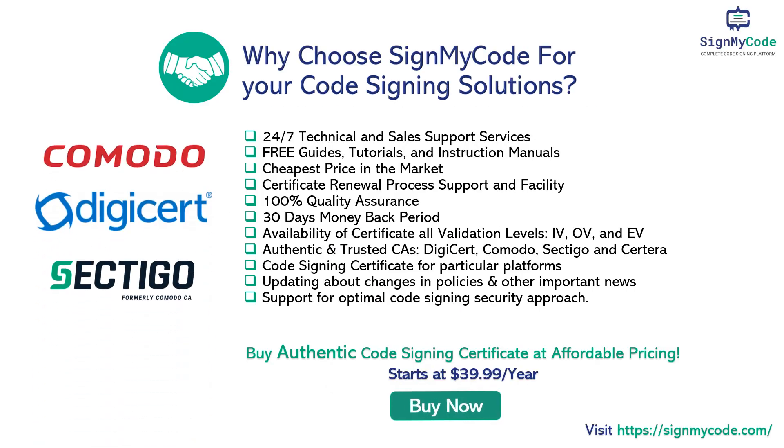Why choose SignMyCode for your code signing solutions? At SignMyCode, you will get 24/7 technical and sales support services, free guides, tutorials, and instruction manuals, the cheapest price in the market, certificate renewal process support and facility, 100% quality assurance, a 30-day money-back period, availability of certificates at all validation levels — EV, OV — from authentic and trusted certificate authorities such as Comodo, Sectigo, Certera, and more. We also offer code signing certificates for particular platforms, updates about changes in policies and other important news, and support for an optimal code signing security approach.